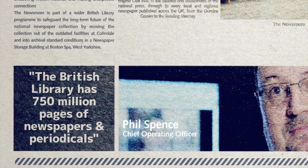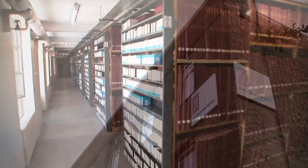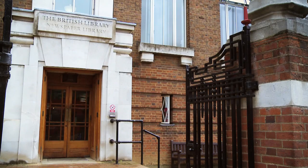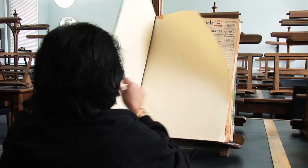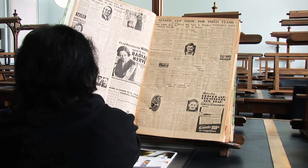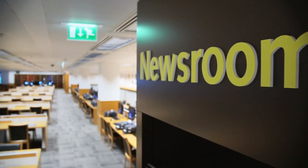The British Library has 750 million pages of newspapers that we've been collecting since the 1700s. It's one of the world's greatest collections. It's been based in Colindale for many years and now it'll be available for readers to see at the British Library. In some respects the newspaper collection at Colindale was the Cinderella of the British Library, but now we're bringing the collection here very much to the heart, and people can use the collection together with all our other 150 million items.